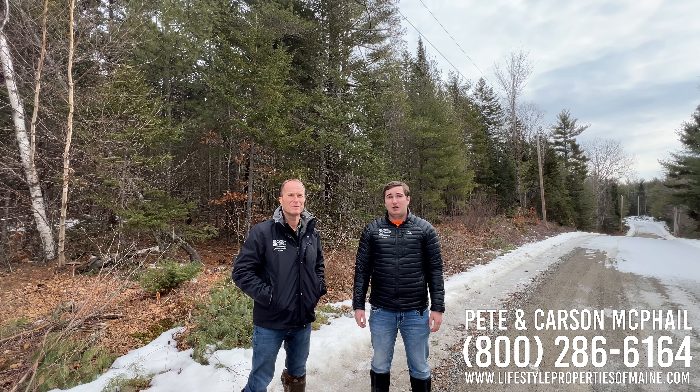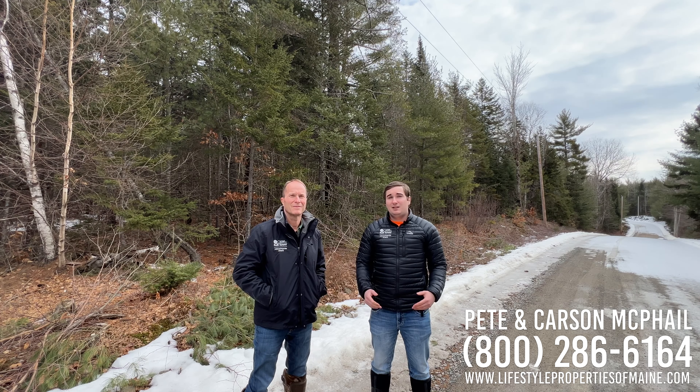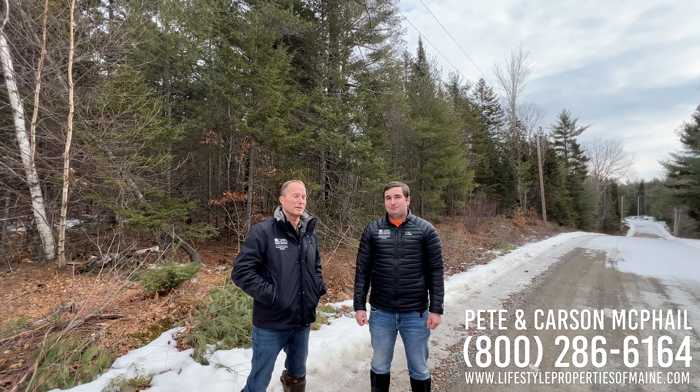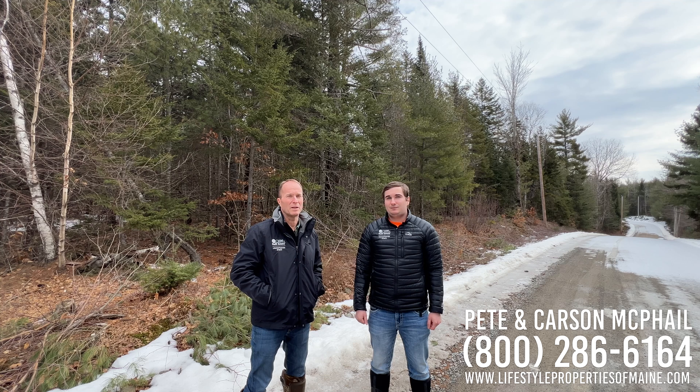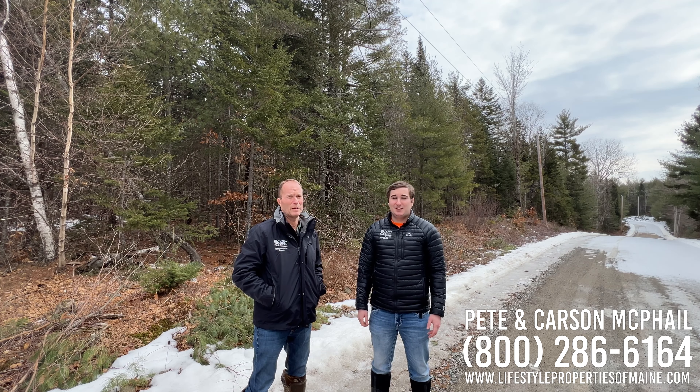Hi everyone, this is Carson and Peter McPhail here with Lifestyle Properties of Maine bringing you another great deal today. We're in Washington County, in the town of Northfield, looking at a 6.5 acre lot. If you don't want to see a lot of people, this is a great place to be — the population here is just under 200 people.